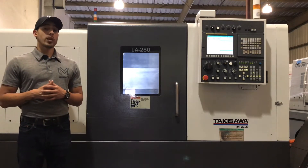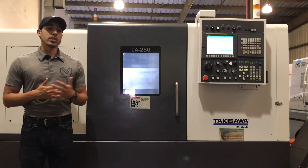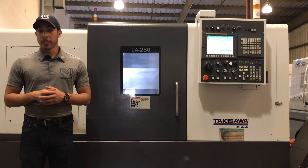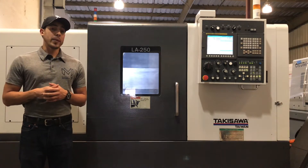It comes with a hydraulic collet chuck and of course a three-jaw 10-inch hydraulic chuck. It's an 828 spindle with 3500 RPMs.